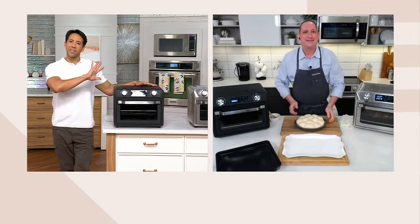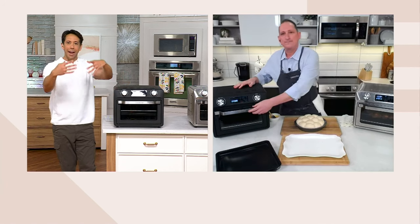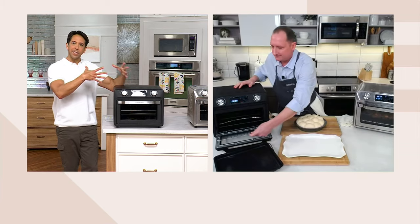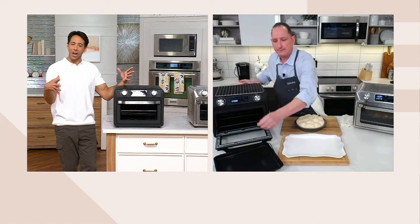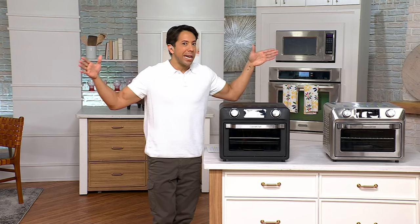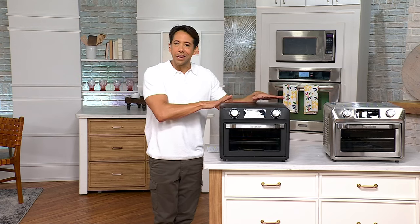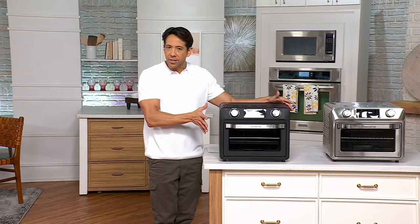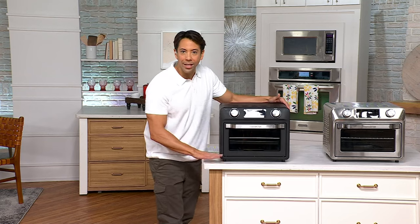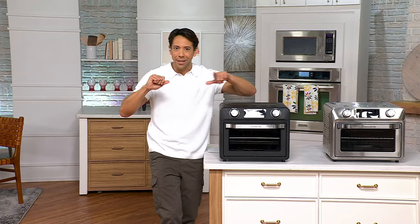Think about all the different appliances on a countertop — a toaster oven, toaster, air fryer, maybe a dehydrator. We're talking about a real 9-in-1 here, so you can retire all those and get one sleek, chic unit that makes sense on your countertop. And for me, it's all about the clear view window so you can keep an eye on what's happening inside — nice and easy.